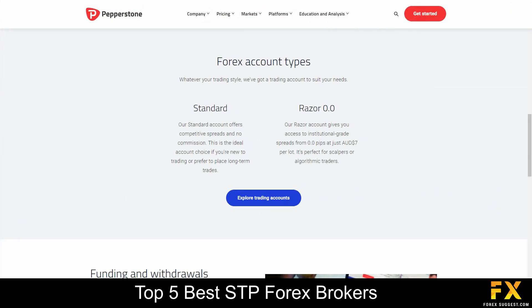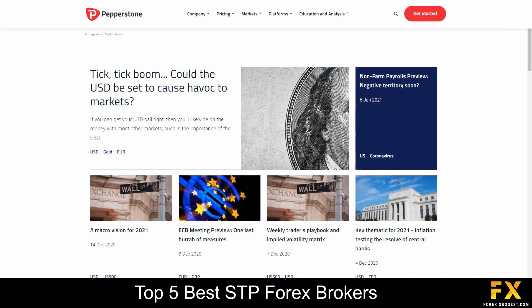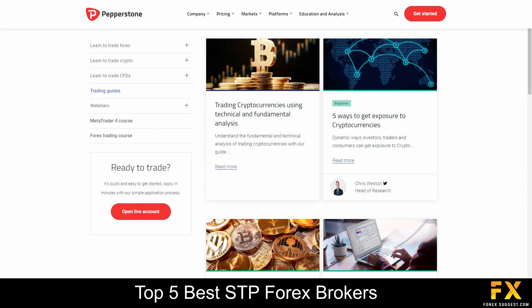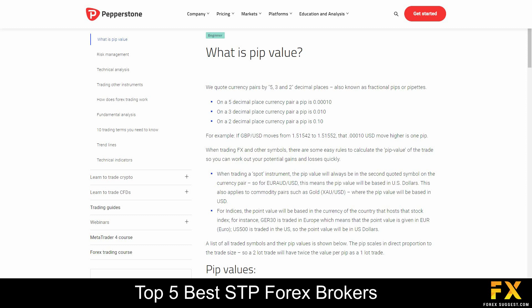Their accounts feature Standard and Razor 0.0 accounts, with up to 10 base currency options, lower leverage, lower minimum account opening balance, expert advisors and more. Pepperstone also provides their very own market news and analysis panels, a variety of helpful trading guides and courses, webinars you can sign up to or watch on demand, as well as their very own beginner's guides which covers a variety of educational topics, if you are looking to expand your knowledge with Pepperstone.